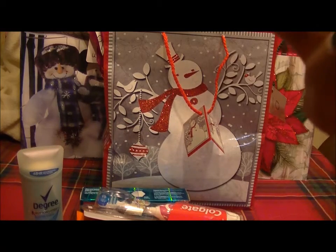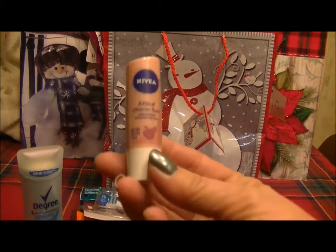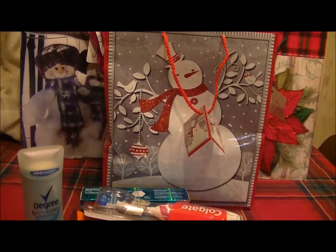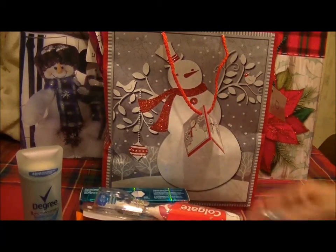And some Nivea Kiss of Vitamin swirl antioxidant-enriched lip balm. I'm not sure what the flavor is — it looks like it might be apple, since there's an apple on there.